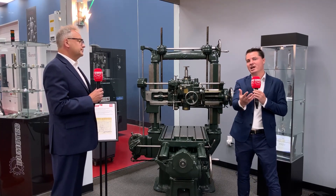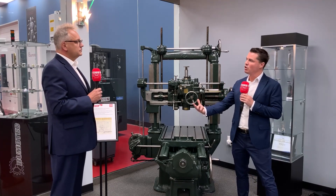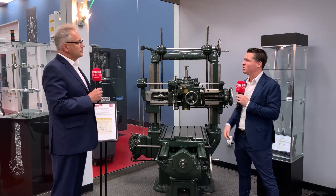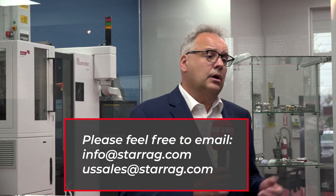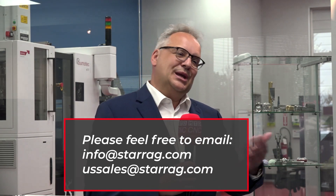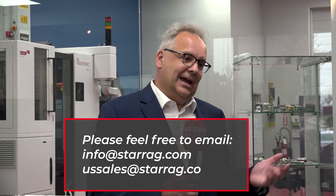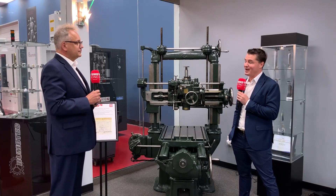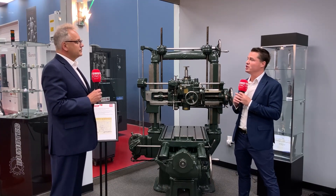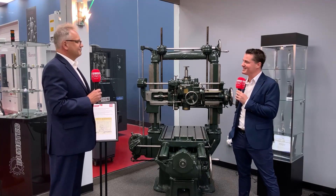For people watching who are curious to learn more about Starrag, you can find them on their own YouTube channel — just type in Starrag on YouTube. You can also find them on LinkedIn, or contact them at info at Starrag. Udo is very active on LinkedIn, so I highly recommend giving him a shout. Udo, I really appreciate you being here and sharing your story and Starrag's story with MTD — thank you for sharing your time with us.